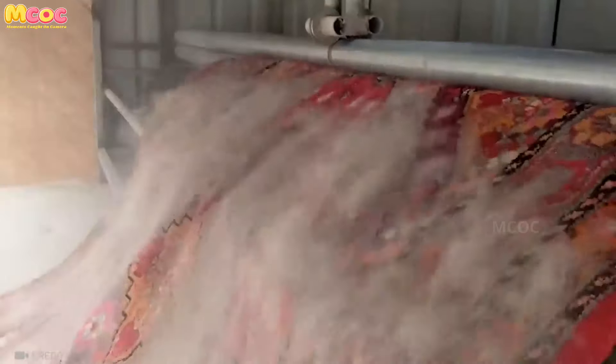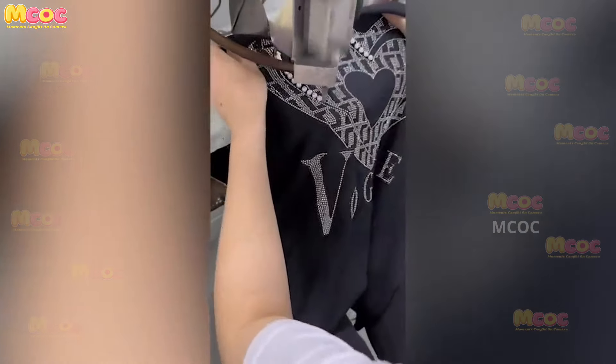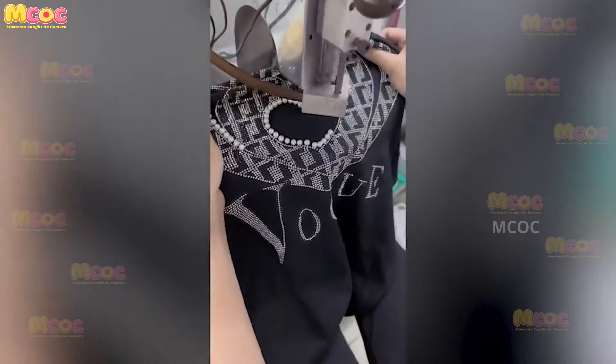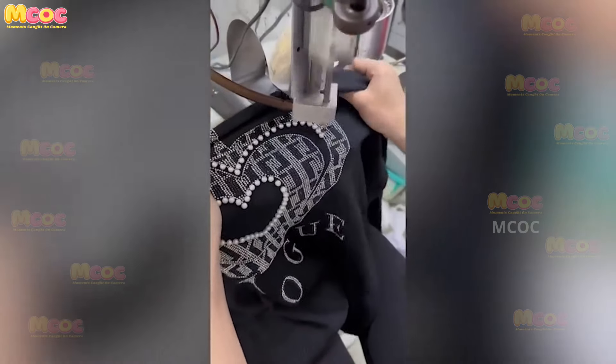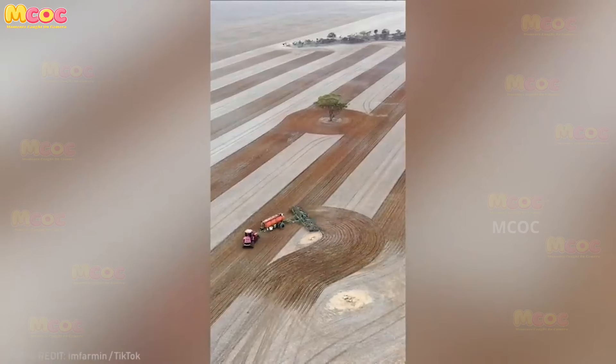The discovery of automated stitching has revolutionized the sewing industry. It has made life so much easier for seamstresses by automating the tedious and time-consuming task of stitching.